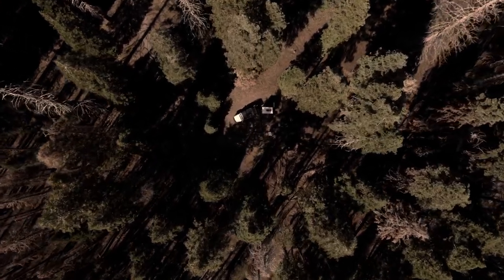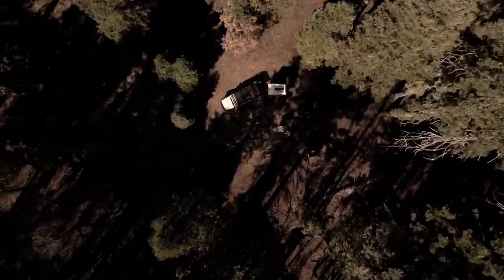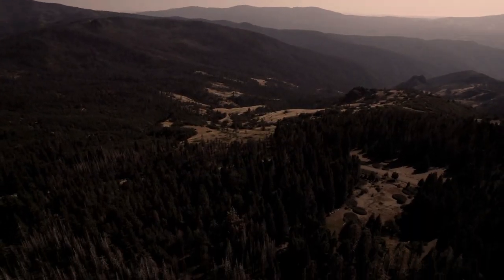Even with the fire-damaged trees and all the bugs that came out at night, I have to say that Grizzly Flats is one of the most beautiful campsites we've ever had.